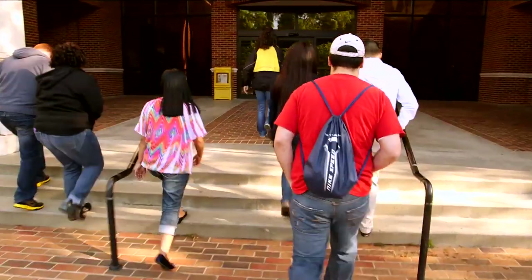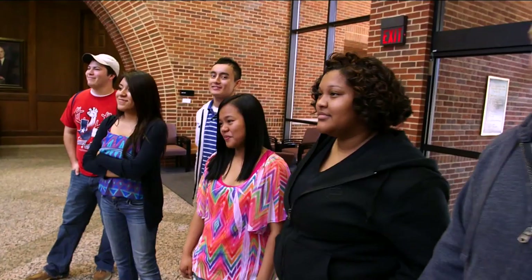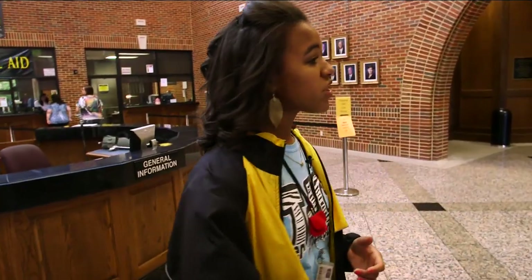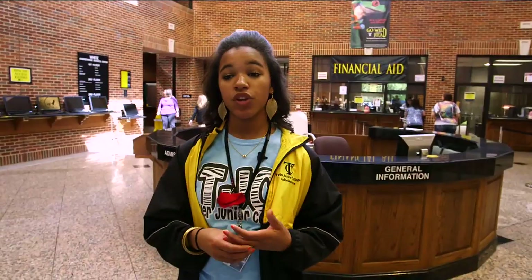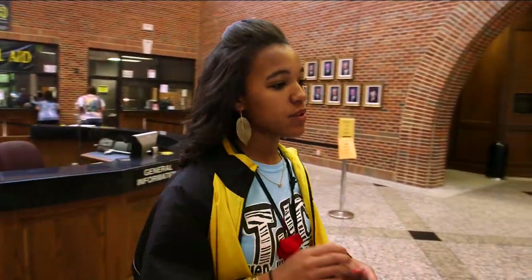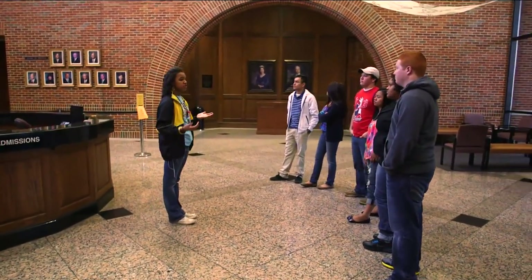So this is the White Administrative Building. This is where you start your first steps here at TJC. Right where you went in to fill out your card for the tour, that's the admissions office — that's where your application and high school transcript get turned in. Right behind me is financial aid. Around the corner, second door on the left, is the registrar's office. If you have any college credit or you're a transfer student, you would turn in your transcript there, as well as obtaining your TJC transcript or if you want to drop a class. And right in the glass window is the cashier's window, where you pay your tuition, fees, and any fines such as parking fines.